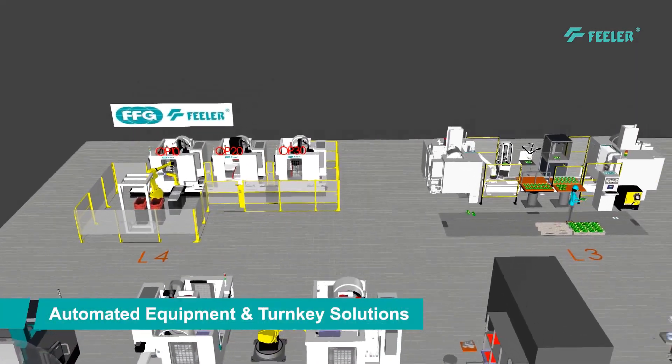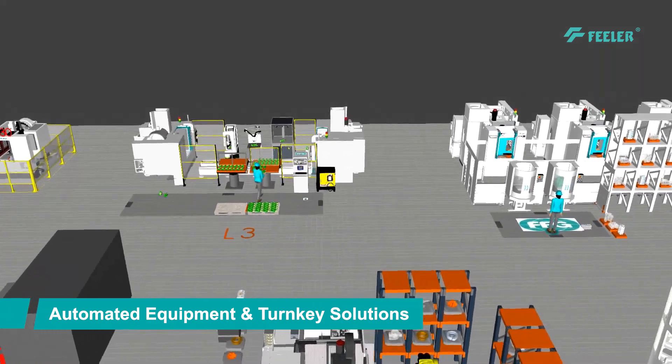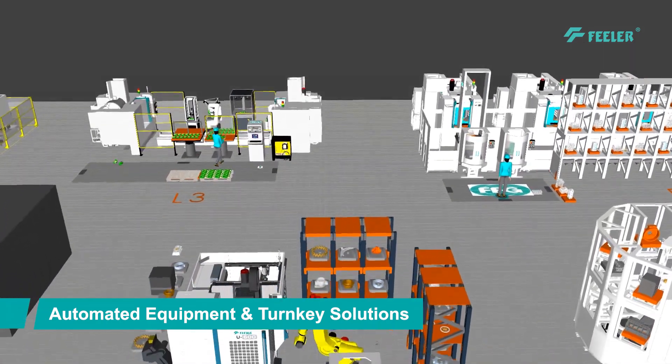Feeler provides turnkey solutions for specific applications, from working time planning to cutting tools recommendation and fixture design, depending on the customer's needs.